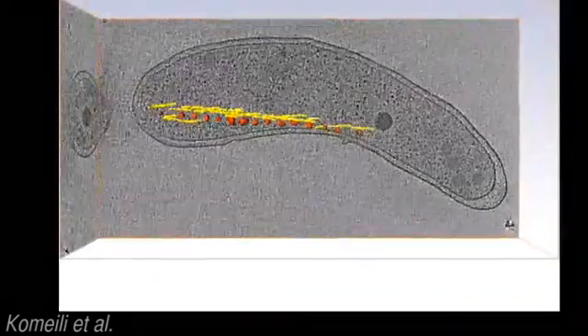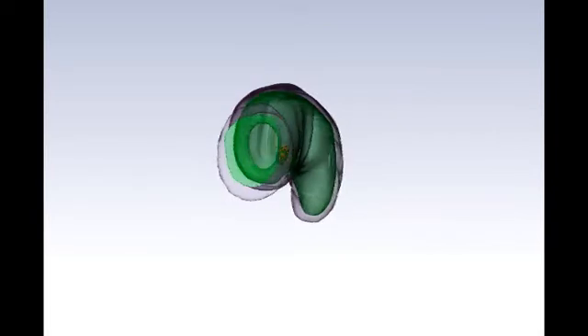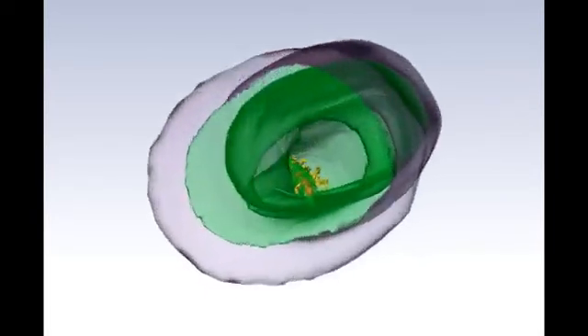In the past, we've just been limited to very low resolution, very blurry pictures — well, there's a blob there. But we haven't had any kind of molecular understanding of how these biological machines are really functioning.